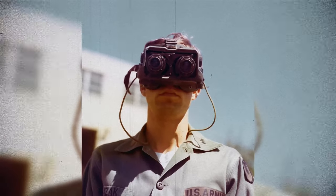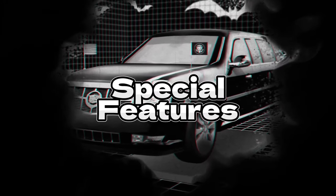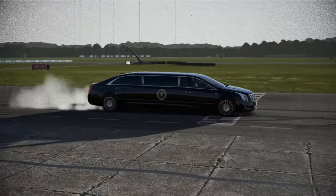In addition to its cutting-edge technology, the Beast is also outfitted with some old-school features such as night vision goggles, cannons, machine guns, and shotguns. It's as if the president is heading into battle every time he departs from the White House.